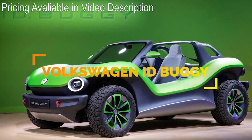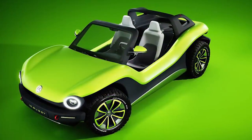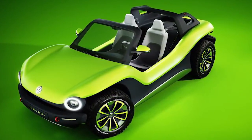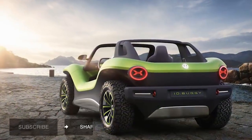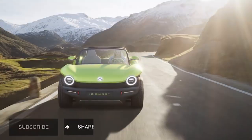A modern reboot of the 60s and 70s beach buggy, the ID Buggy is an electric vehicle by Volkswagen. This has a 150-kilowatt motor that powers the rear wheels and then sends the drive to the front axle using an electric prop shaft.